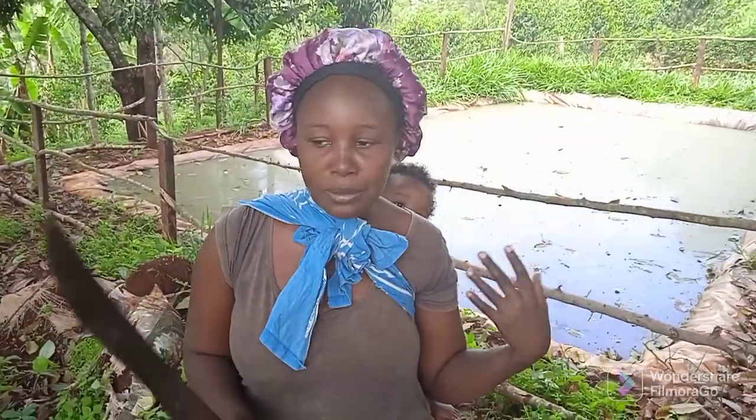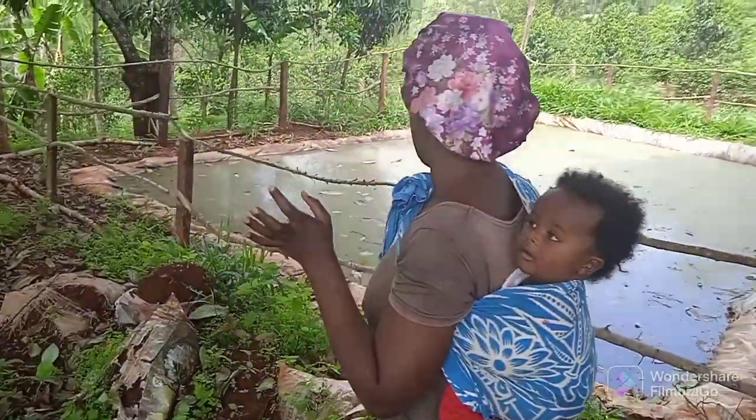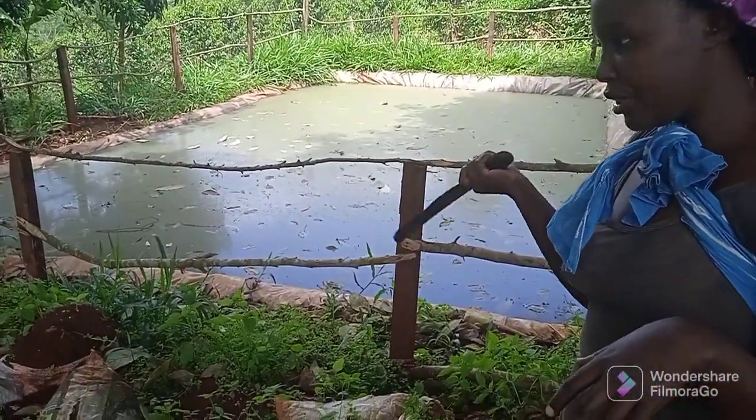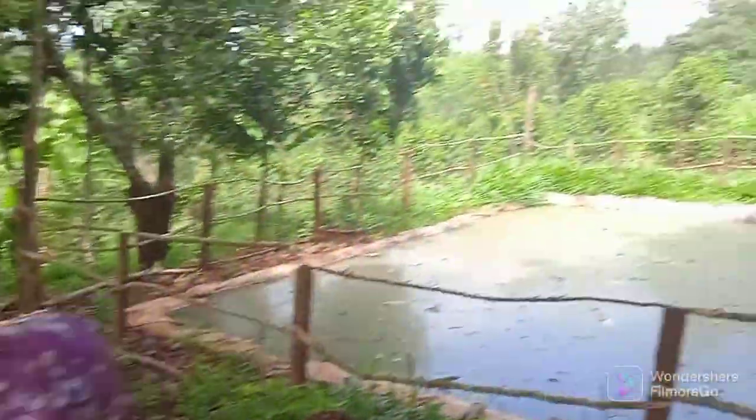I just thought I should give you a small tour of my farm. So here I have my water dam. You know, rain is not coming frequently, so you need some water to irrigate your crops. I have my dam here as we go down.